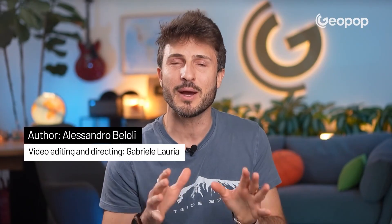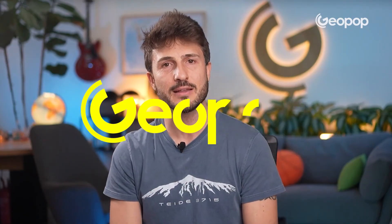I hope you liked this video on the Panama Canal. Thanks for watching. See you for the next video, always here on Geopop Everyday Science.